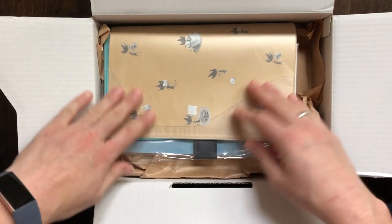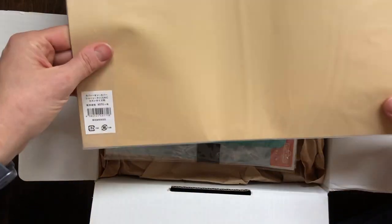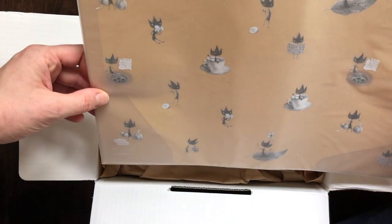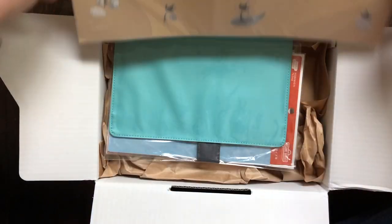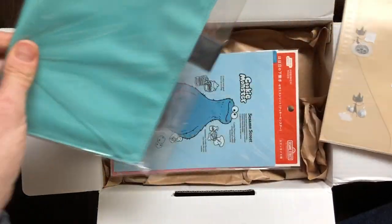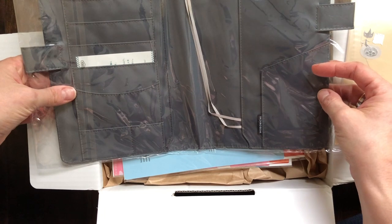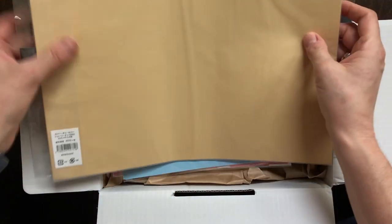So here is my Hobonichi order. I purchased a cover on cover — this is the Eric cover. It looked like a cat from far away but it definitely isn't; still cute though. And then I also purchased the turquoise cover on cover, and it is gray inside. I'll get those out of the packaging in a second.